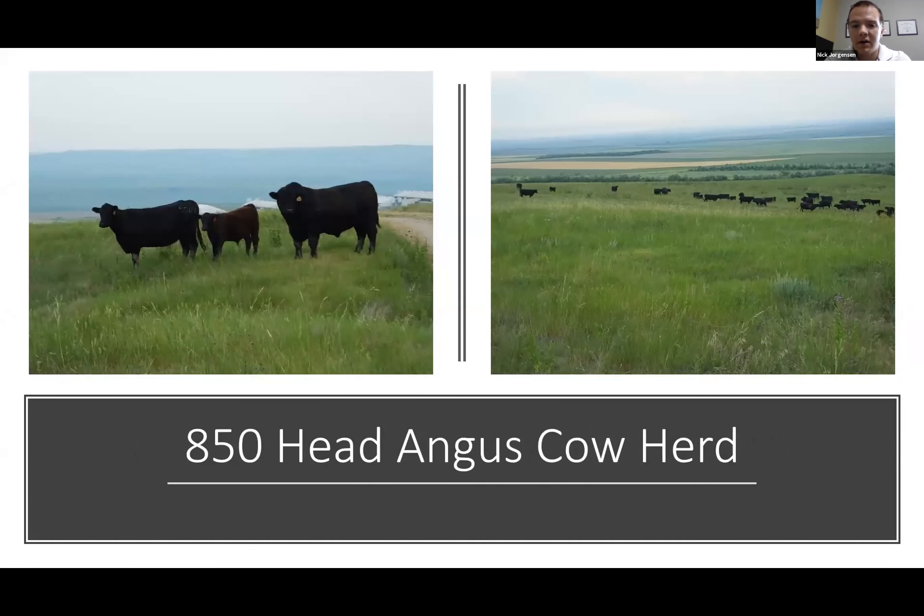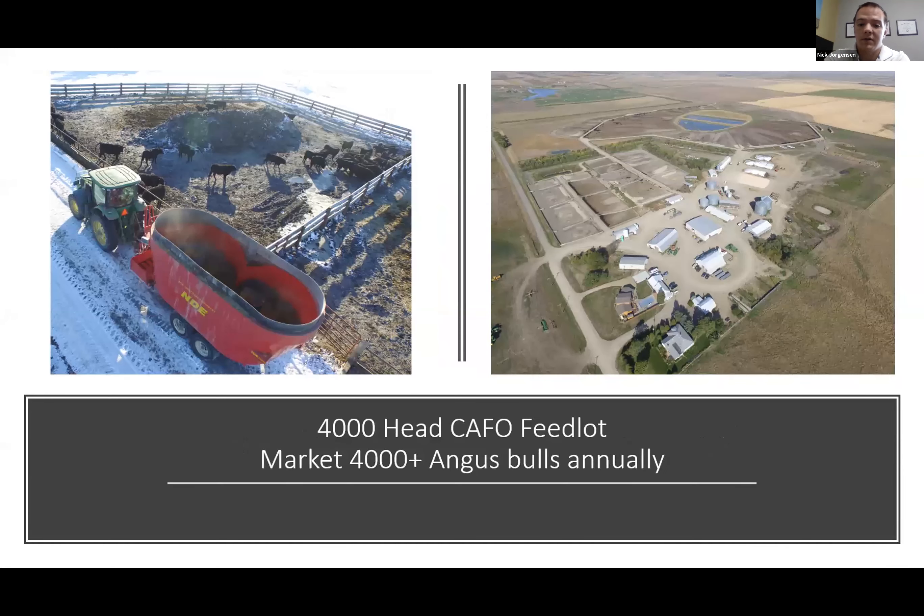On those 8,800 acres of pasture, we manage about 850 head of Angus cows, plus depending on the year around 150 head of recipient cows. So in a normal summer we're managing about a thousand cows on this ranch here in Ideal. Most of these cows function as the nucleus herd for our Angus breeding program.